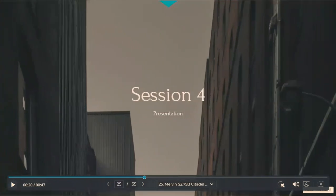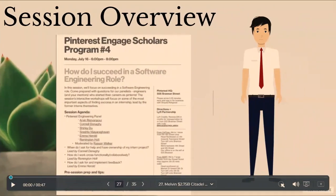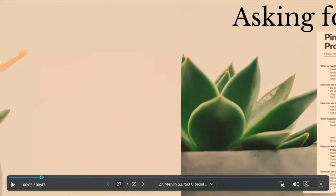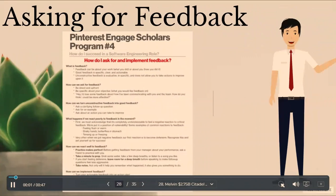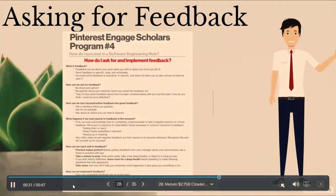In the next session, we focused on how to succeed in a software engineering role. We listened to a Pinterest engineering panel answer commonly asked questions about their work and life at Pinterest. We did a deep dive on feedback. Good feedback is specific, clear, and actionable. When asking for feedback, be direct and upfront, and be specific about your objective and what you would like feedback on. To turn unconstructive feedback into good feedback, ask a clarifying follow-up question, ask for an example, and ask about an action you can take to improve. To react well to feedback, practice your conversation, take a minute to prep before going into the conversation, and take notes. One way to implement feedback is to set SMART goals for yourself.